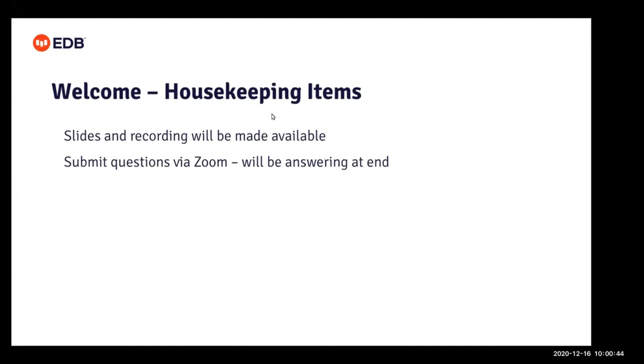Today's session is scheduled for one hour. We expect the presentation to last most of our time, and we will allot any extra time for Q&A. If we do not have time to address all questions, we will follow up afterwards with any attendee whose question was not answered. Without further ado, I hand it over to Scott and Anthony.